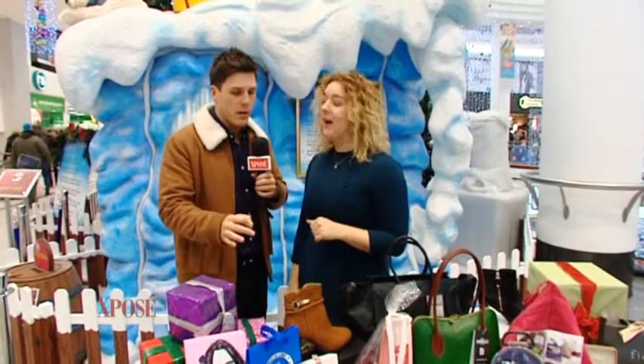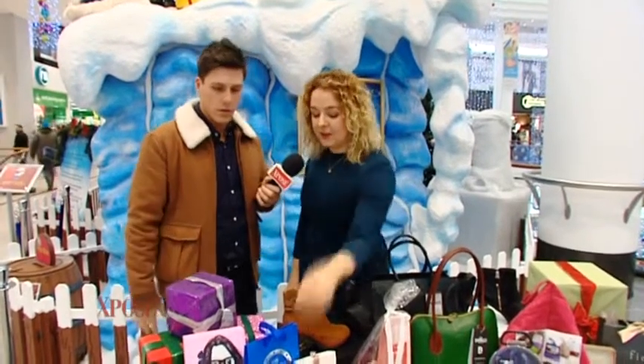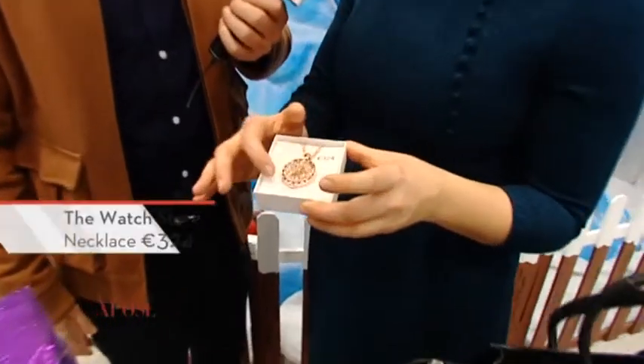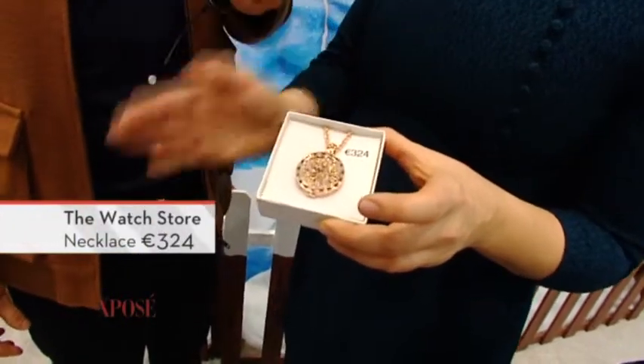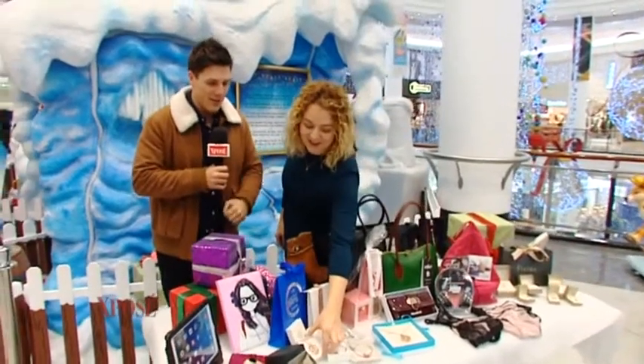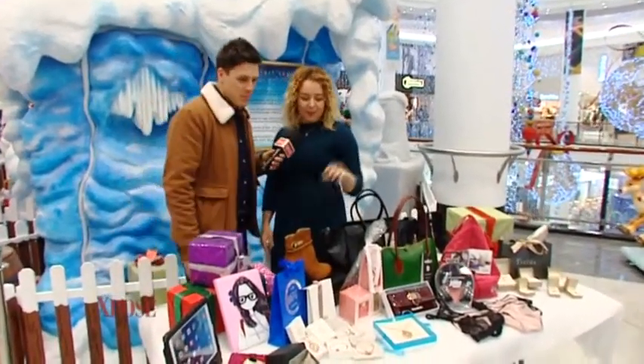This next piece is an investment piece, but it is absolutely gorgeous. It's from The Watch Store — this is by Mimoneida, and it's a rose gold necklace with an interchangeable face. At €324, yes, it is pricey, but this is the kind of thing that you'd have forever. A lot of smiles and nudges at home on the TV right now for that one.